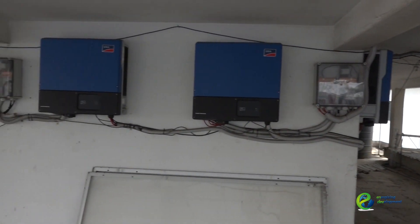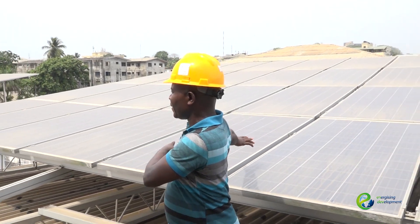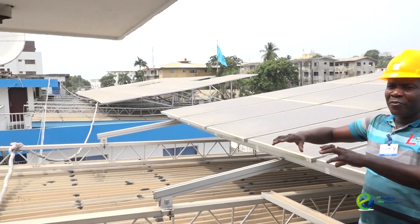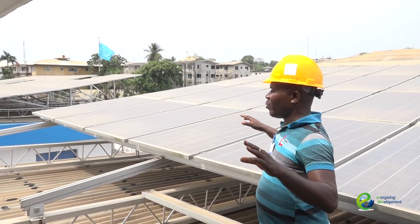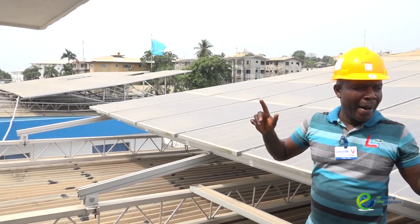If you check all around, you see this side has 20 pieces — 20, 20. So you have five rows, which is equivalent to one hundred kilowatt power. The largest, biggest in the country so far.